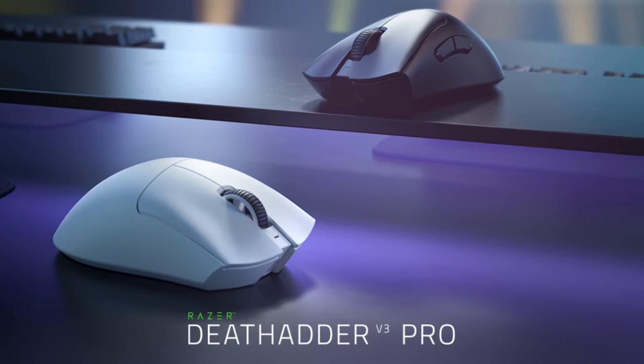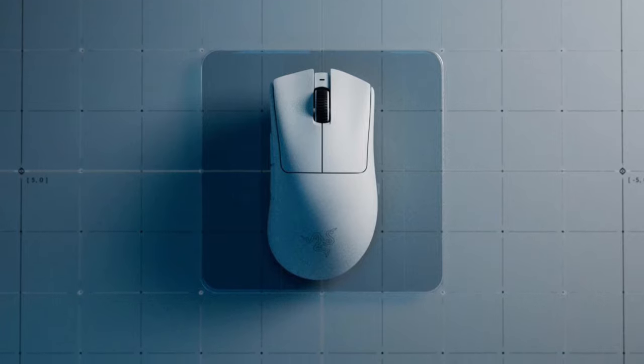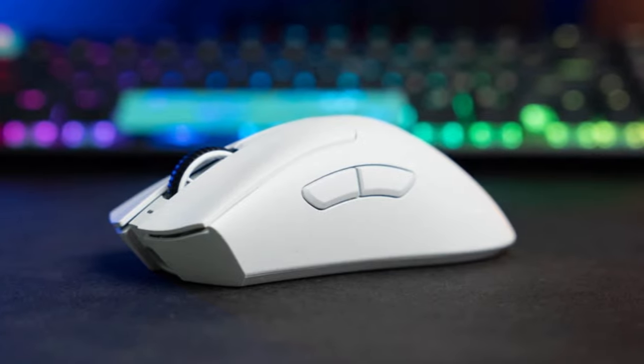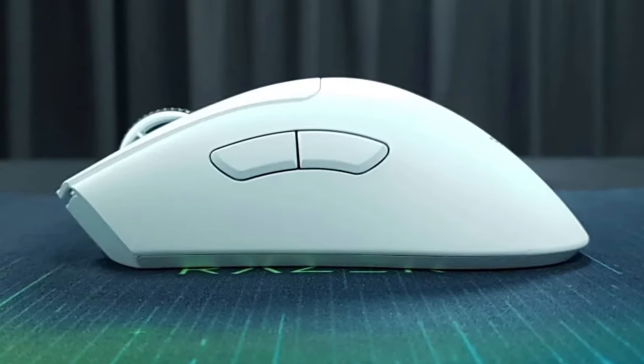The Razer Deathadder V3 Pro is a high-performance gaming mouse that offers a seamless gaming experience with its impressive features and sleek design. It provides a comfortable grip for both palm and claw users. Weighing in at just 63 grams, it is incredibly lightweight, allowing for swift and precise movements during intense gaming sessions.